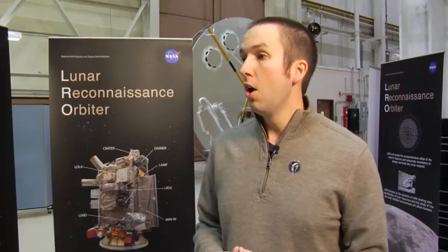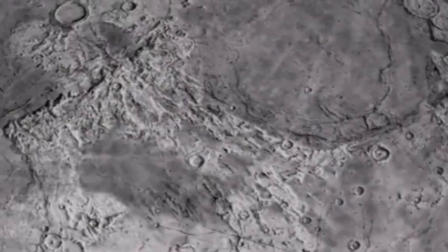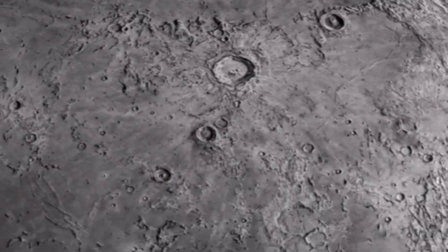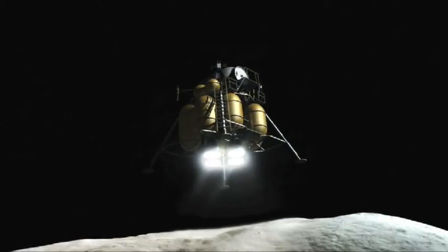Noah Petro is a post-doctoral researcher at NASA's Goddard Space Flight Center in Maryland. We're going to see the moon in a completely different way, essentially creating an atlas of the moon that will be used by scientists and by NASA to determine what's at the surface of the moon, the spatial extent, where things might be found, also to find safe landing sites for future exploration, and to give scientists an idea of how the moon has changed and evolved over the last 4.5 billion years.